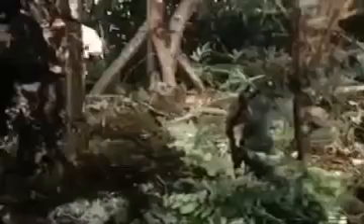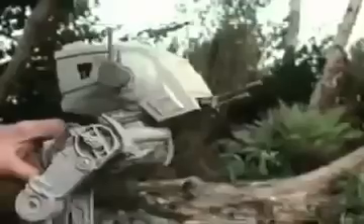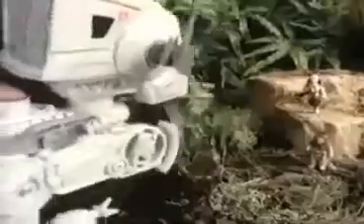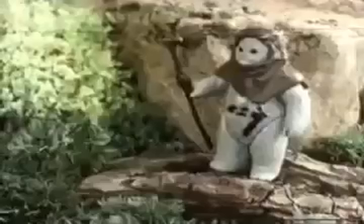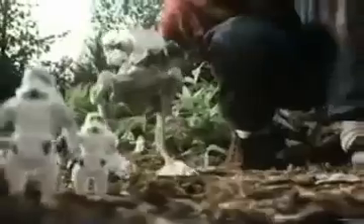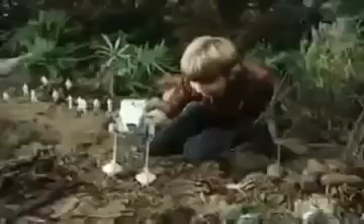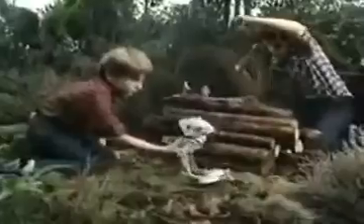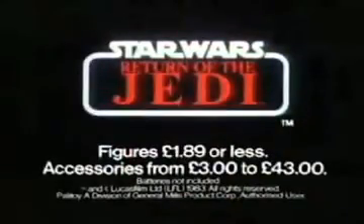Return of the Jedi — the Scout Walkers attack. The walking, fighting Scout Walker prepares to attack. This great Star Wars model has walking action. Only you can decide with Star Wars toys.